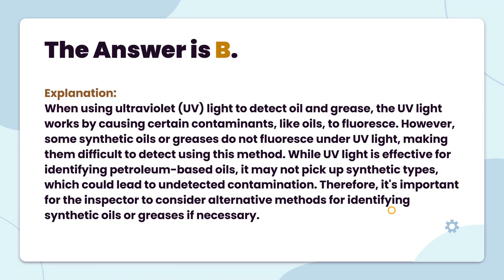The answer is B. When using ultraviolet (UV) light to detect oil and grease, the UV light works by causing certain contaminants, like oils, to fluoresce. However, some synthetic oils or greases do not fluoresce under UV light, making them difficult to detect using this method. While UV light is effective for identifying petroleum-based oils, it may not pick up synthetic types, which could lead to undetected contamination. Therefore, it's important for the inspector to consider alternative methods for identifying synthetic oils or greases if necessary.